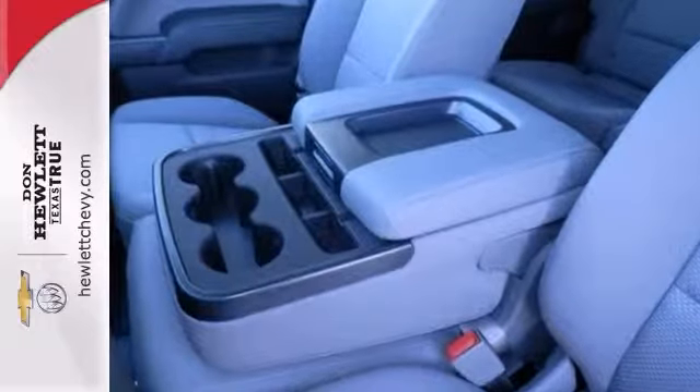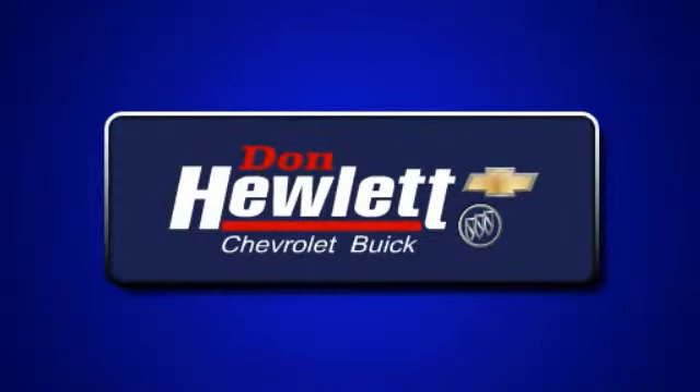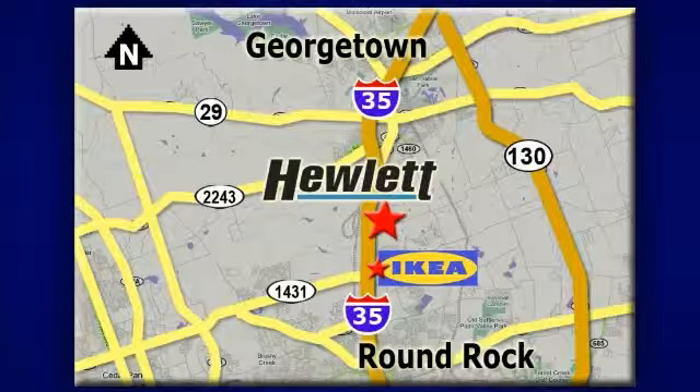We'd love to have you come take it for a test drive. At Don Hewlett Chevrolet Buick, we make it easy. We are conveniently located at 7601 South I-35 in Georgetown, Texas.